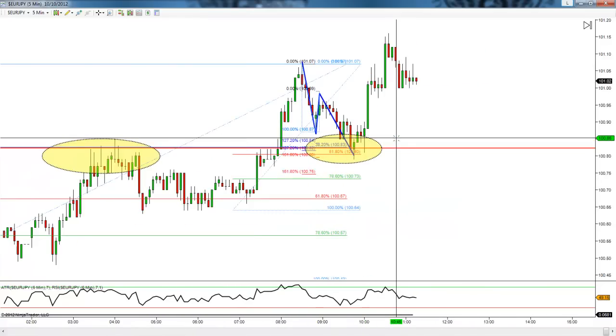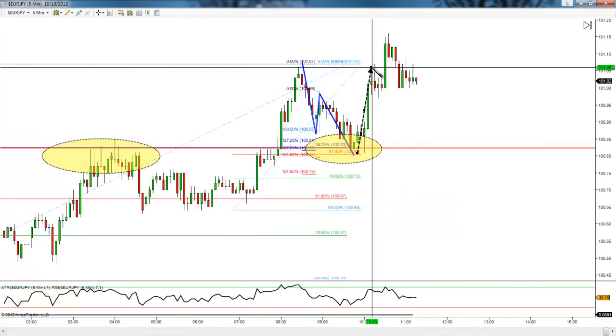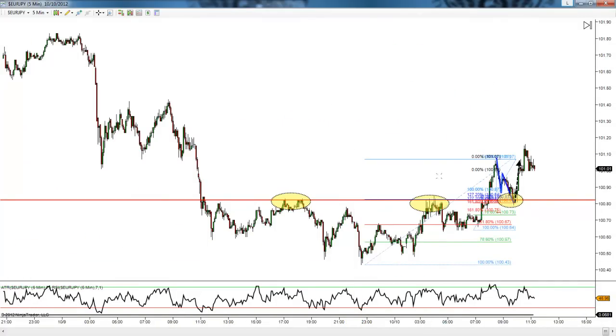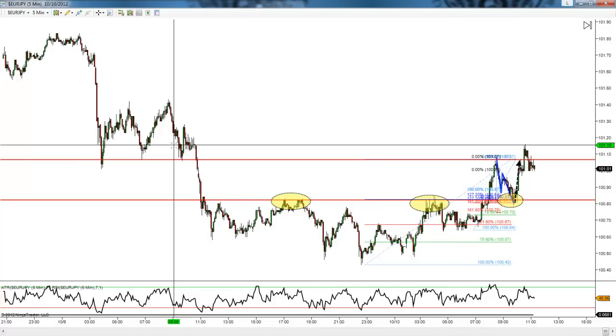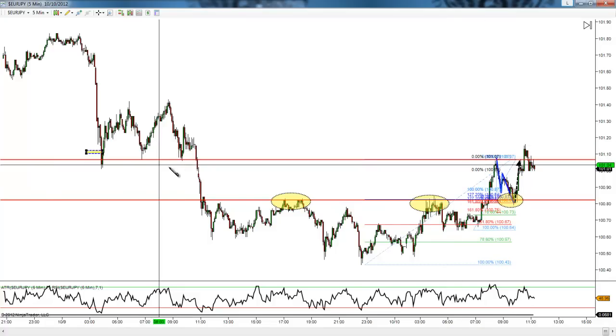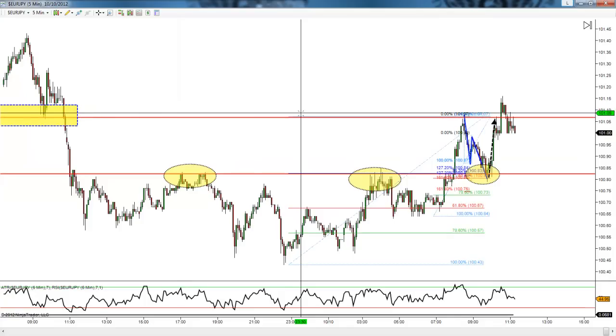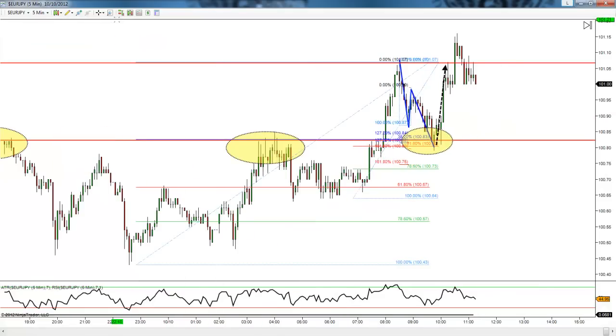So what do we do? Bought it up. Took target ones off at a retest of the structure. Normally I would have chased it a little higher for profits, but if we bring a line in at the structure zone, we come into another area of structure. And of course I want to be as safe as possible, put the money in my pocket as soon as possible, and then move stops to break even. And that's where we're at right now.